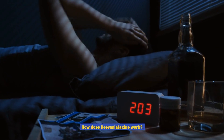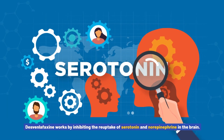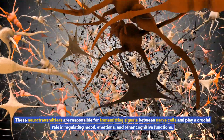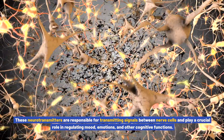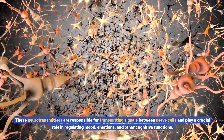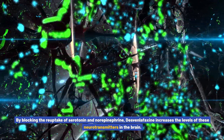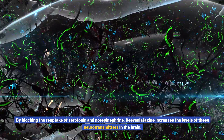How does Desvenlafaxine work? Desvenlafaxine works by inhibiting the reuptake of serotonin and norepinephrine in the brain. These neurotransmitters are responsible for transmitting signals between nerve cells and play a crucial role in regulating mood, emotions, and other cognitive functions. By blocking the reuptake of serotonin and norepinephrine, Desvenlafaxine increases the levels of these neurotransmitters in the brain.